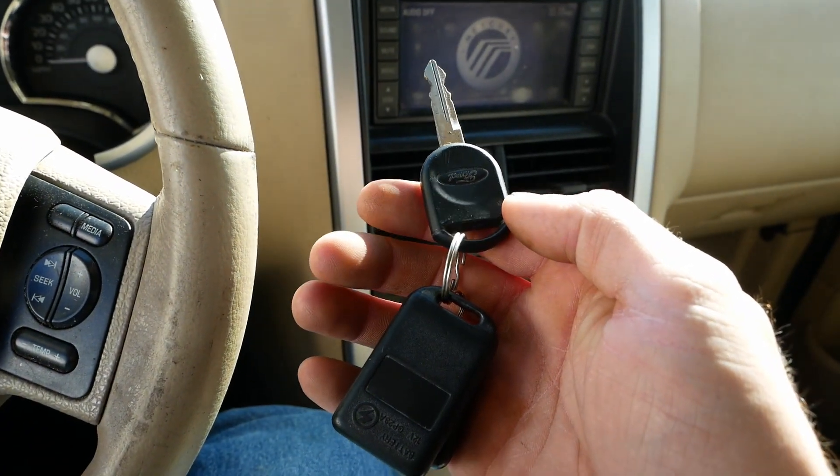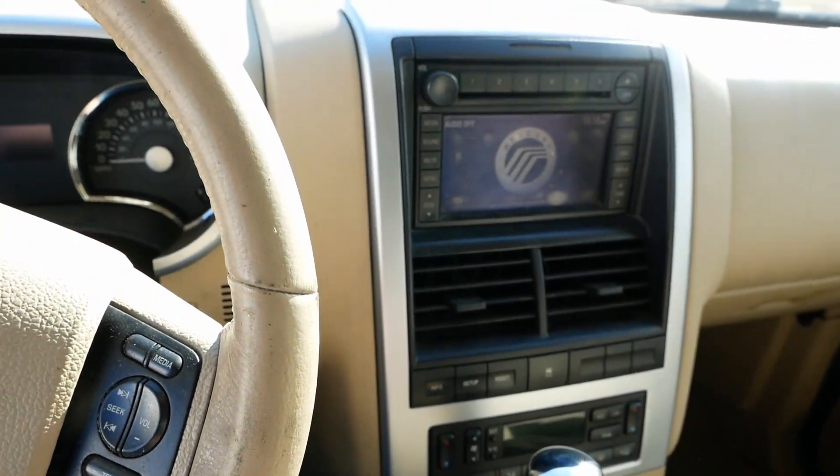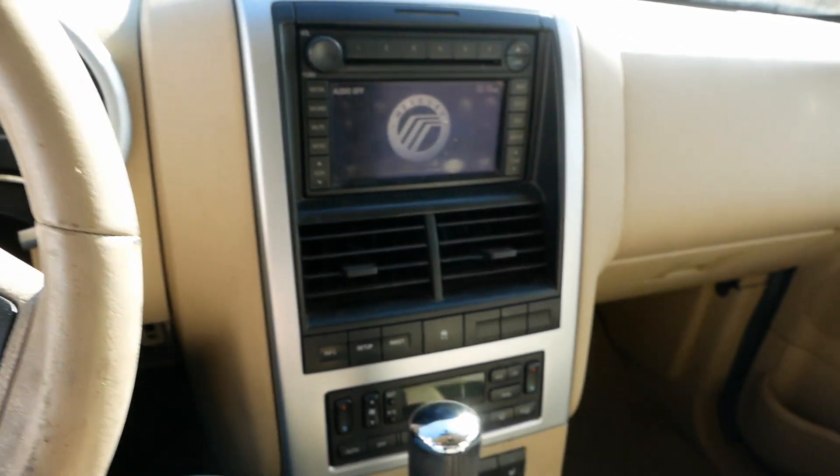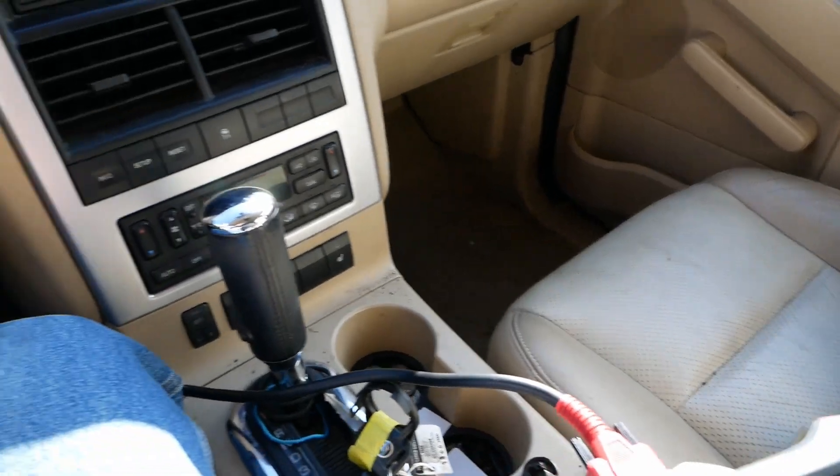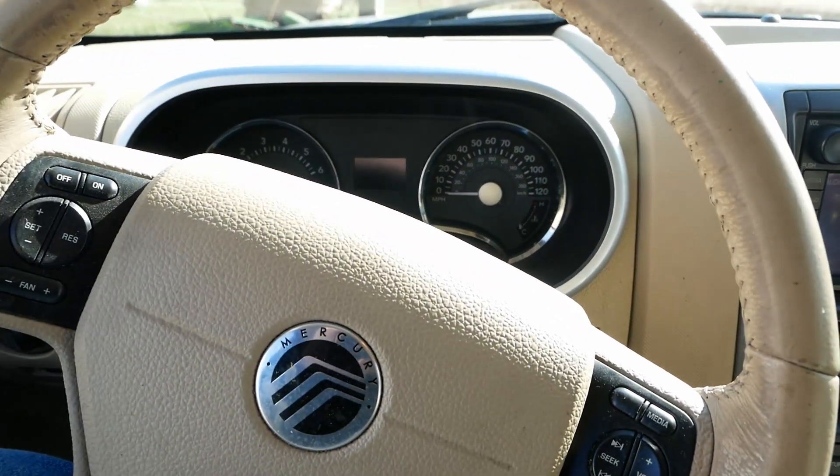I'll call these people; they can come get this fine machine. Should be good to go. That's it — quick throwaway video. Thanks for watching, guys.